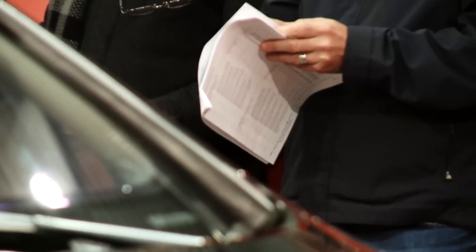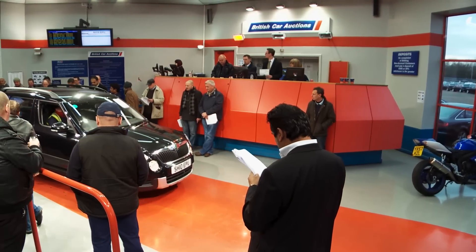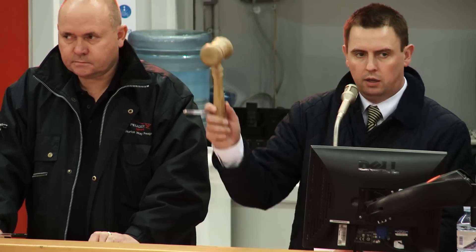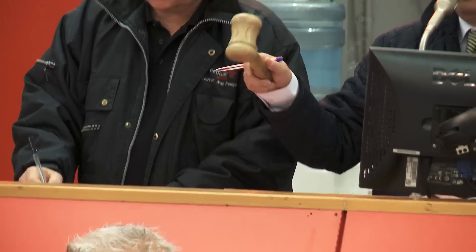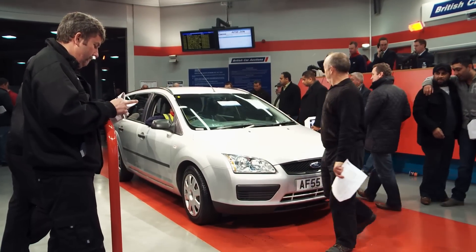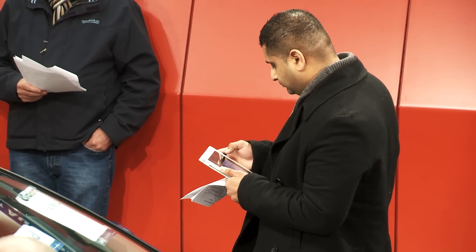Selling a car at auction is easy. You simply pay a fee, set a reserve price below which the car can't be sold, and hopefully watch the bids roll in. However, there's no guarantee your car will actually sell, and the price you get could be hundreds or even thousands less than a private sale.